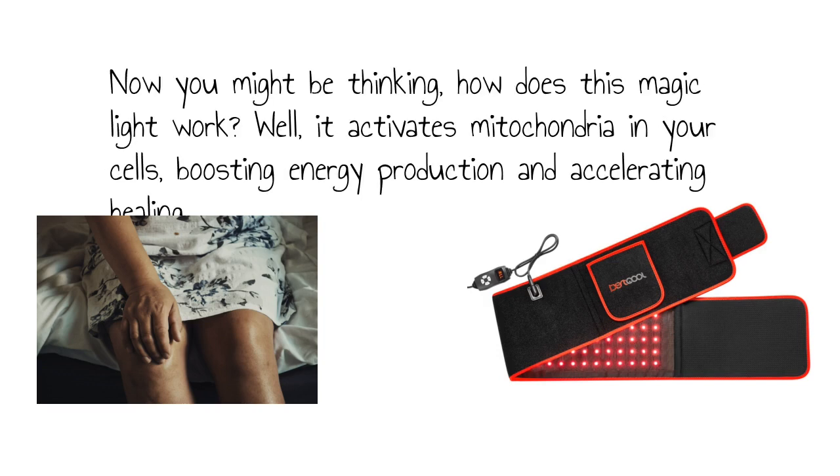Now you might be thinking, how does this magic light work? Well, it activates mitochondria in your cells, boosting energy production and accelerating healing.